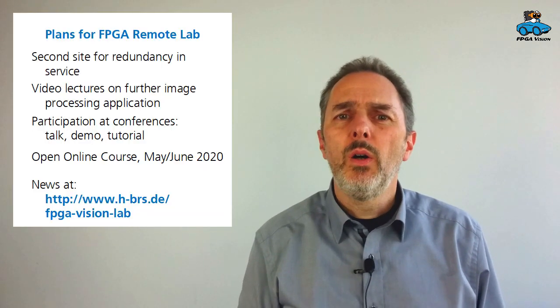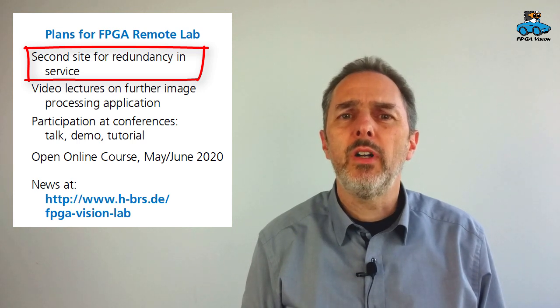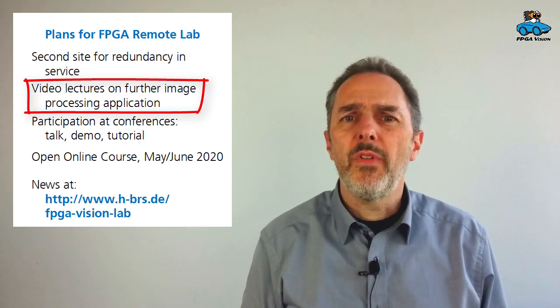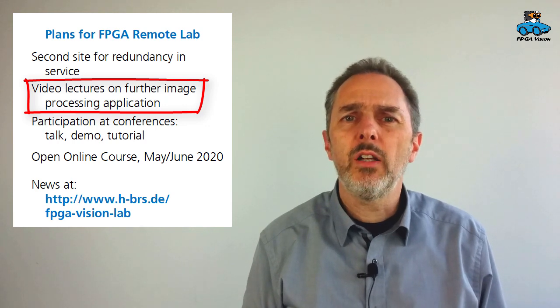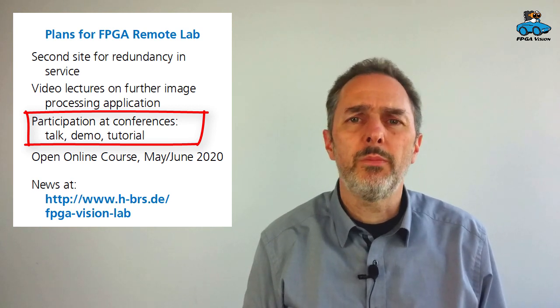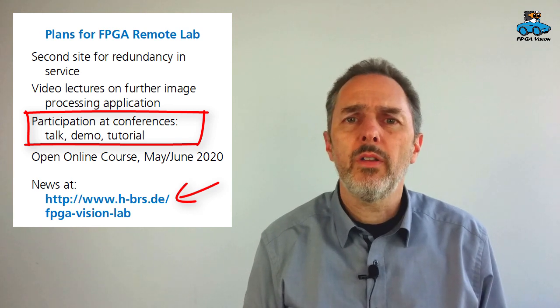For the future, we have several things on our agenda. We will implement a second site for the remote lab so that you have even higher availability of the FPGA experiments. There are further lectures that will come about another image processing algorithm. We will also visit several conferences and have presentations and demos. You will find a list at our website.